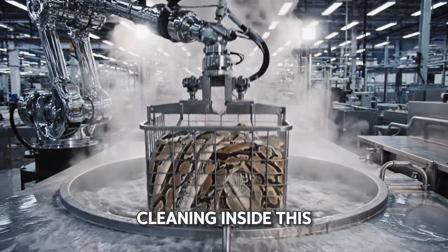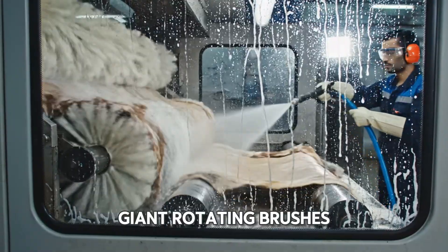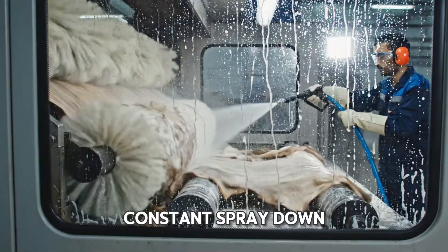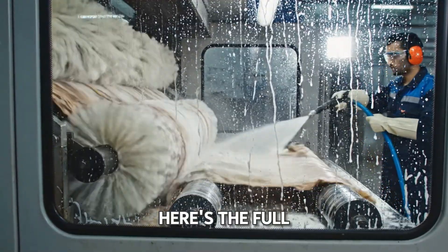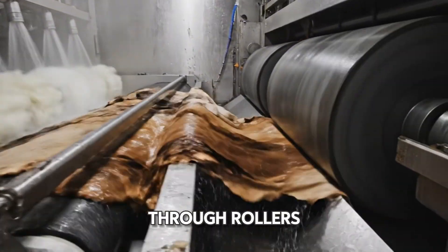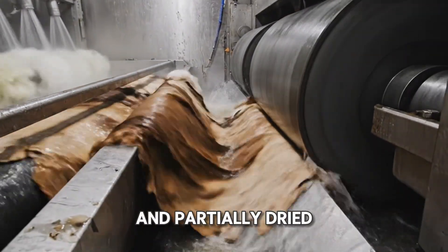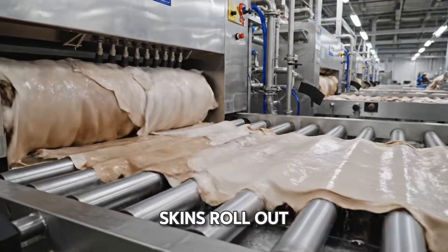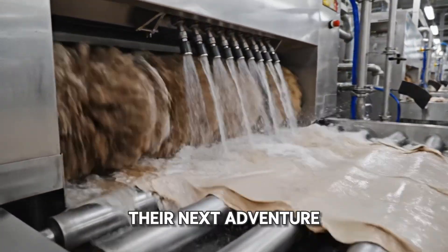Now for more cleaning. Inside this machine, giant rotating brushes scrub the skins while getting a constant spray down. They're brushed, sprayed, then squeezed through rollers, leaving them clean and partially dried. Gleaming, clean skins roll out on the other side, ready for their next adventure. A marvel of efficiency.